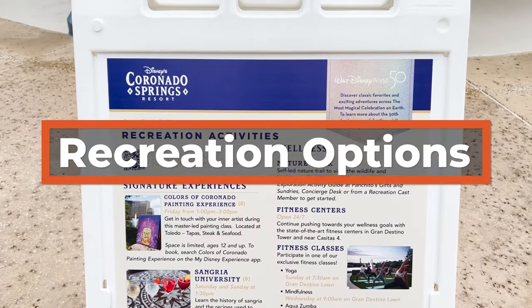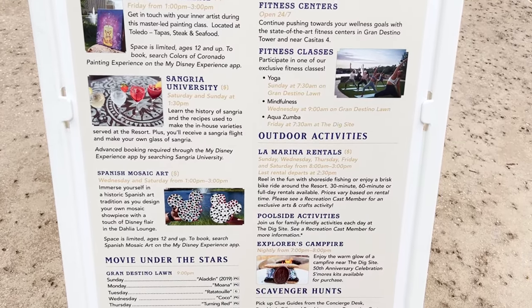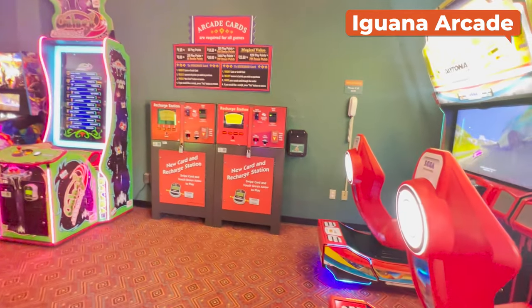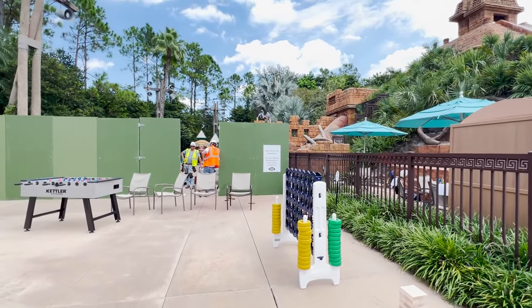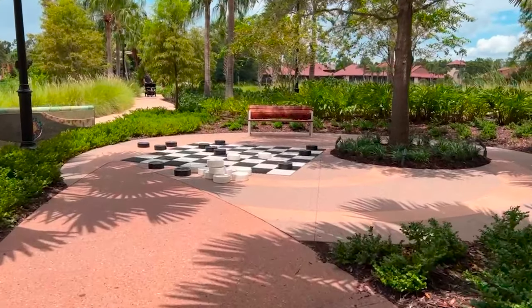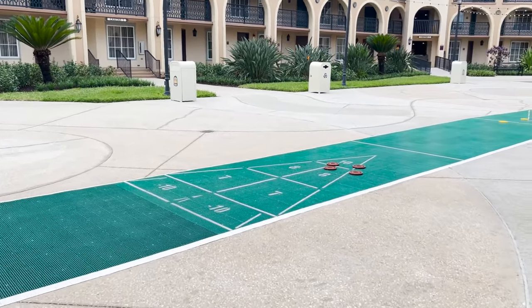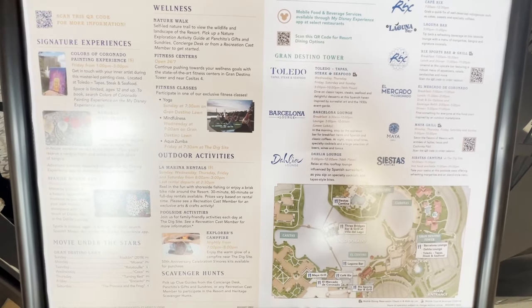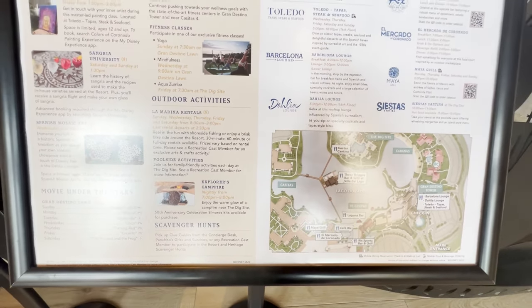Like all resorts, there is a recreation schedule letting you know the kinds of things you can do while staying at Coronado Springs Resort. There are usually lots of interesting choices here. Kids will love the Iguana Arcade and the playground, which is located near the Dig Site. Just behind Grand Destino Tower, there are large versions of games you can play together, like checkers. There's also a fun run that takes place most Sundays, painting classes, Sangria University that's held at Three Bridges, fitness classes, etc. Check the recreation schedule for details on what's happening when.